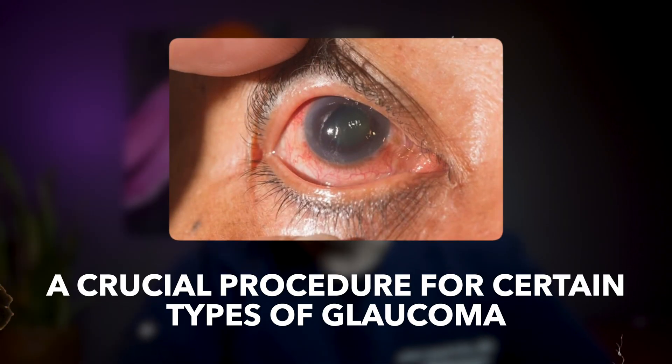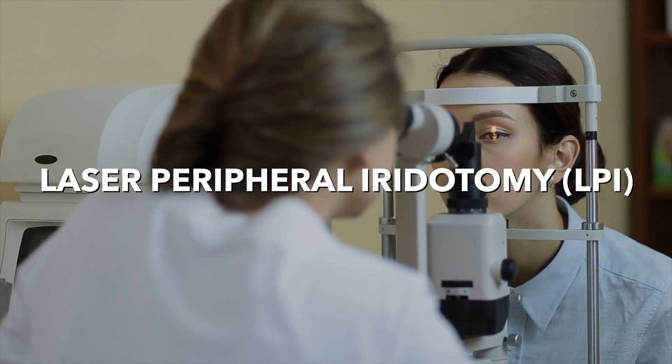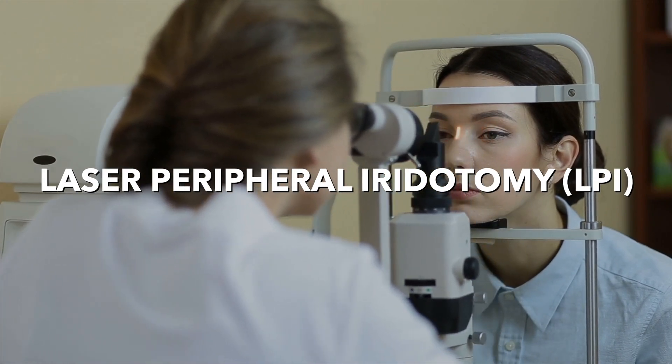Hello everyone and welcome back to the channel. I'm Dr. John Lagareta and in today's video I'm discussing a crucial procedure for certain types of glaucoma. It's called laser peripheral iridotomy, or LPI for short.